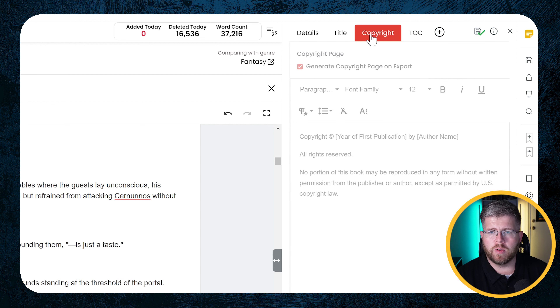You can also upload your book cover here — I do happen to have a cover for this book, so I'm going to go ahead and upload that. So now I have basically everything I need inside Book Details. You can also come up here to the title section; if you have a specific way you want to format your title page you can do that here, but it will also automatically generate one for you.